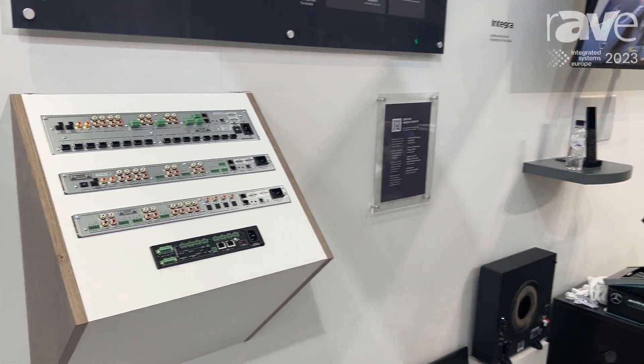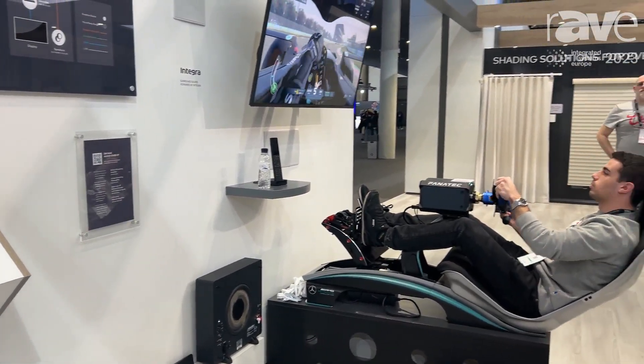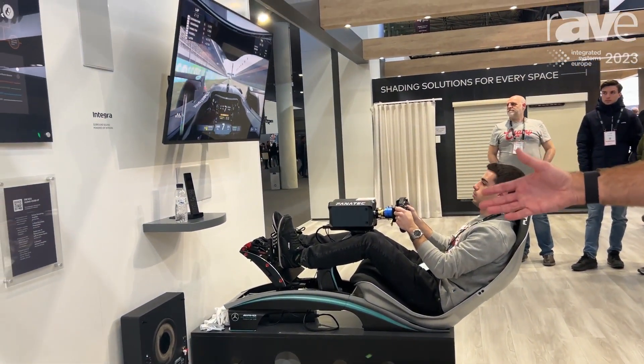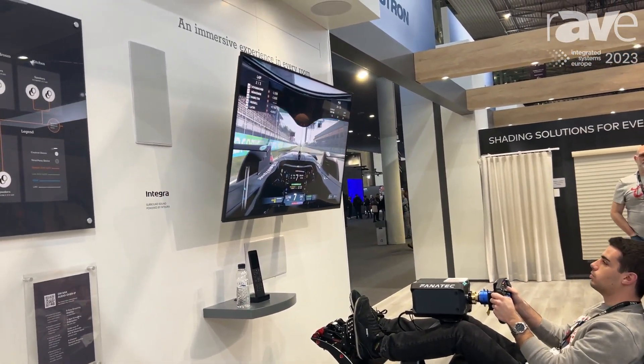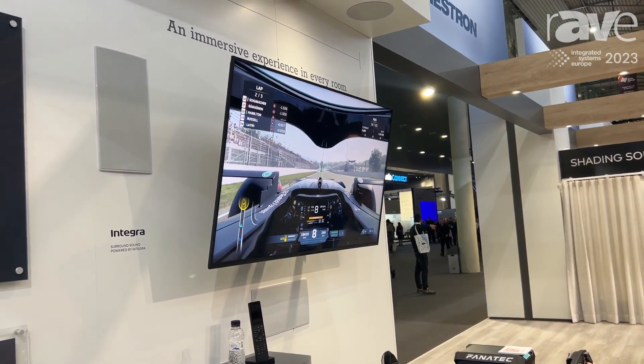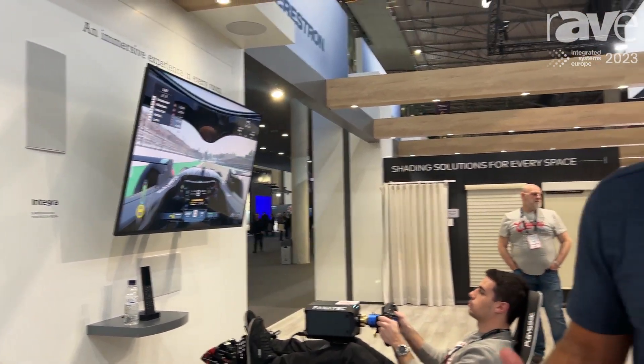We're showing all of this come together with our Formula One racing chair, where we have a 5.1 system using the A-Sub, our speakers made by Origin Acoustics, and a full NAX and NVX solution. To find out more about both of those platforms, visit Crestron.com.